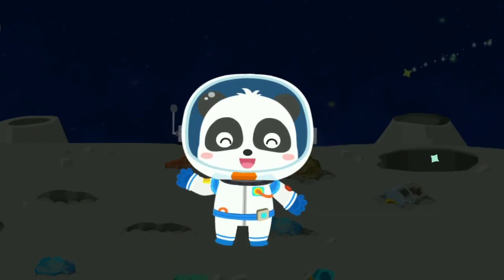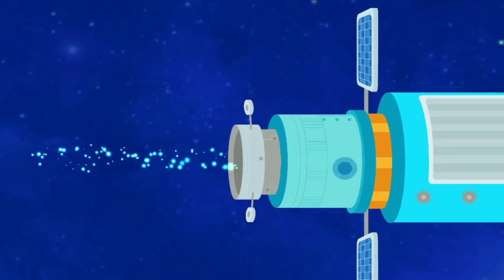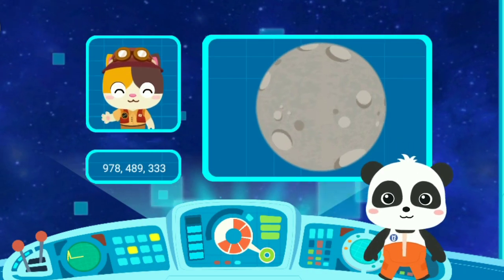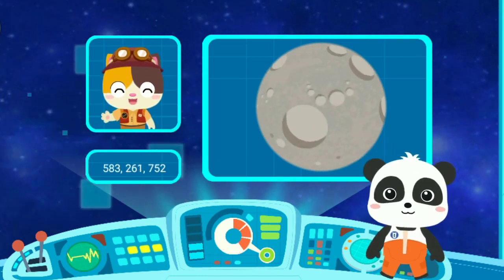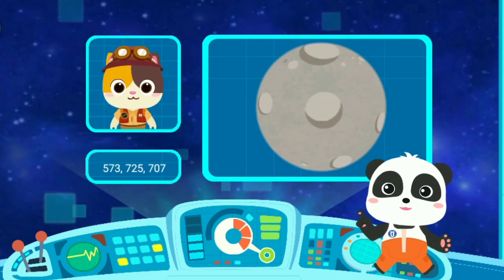Congratulations! You have successfully completed the mission! Great! I've received the specimens of moon rocks and I can undertake my research! Thank you, Astronaut Kiki! It's my duty!